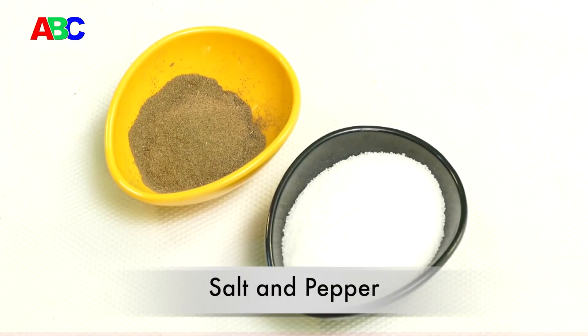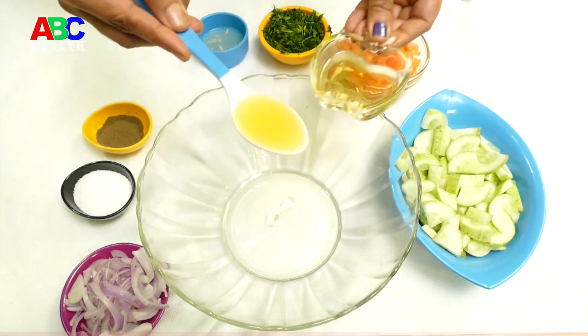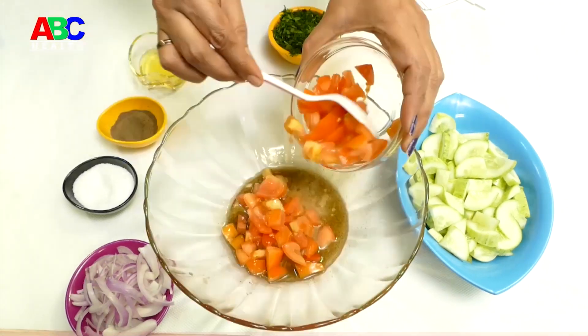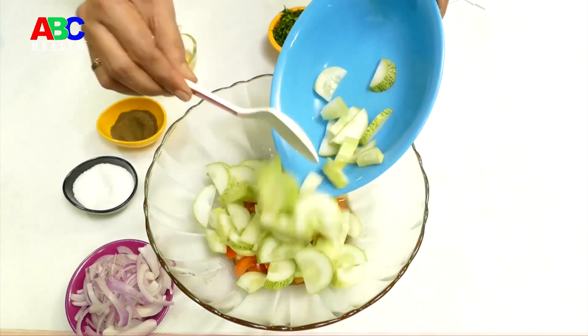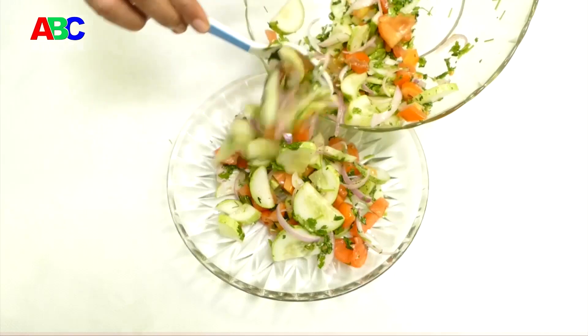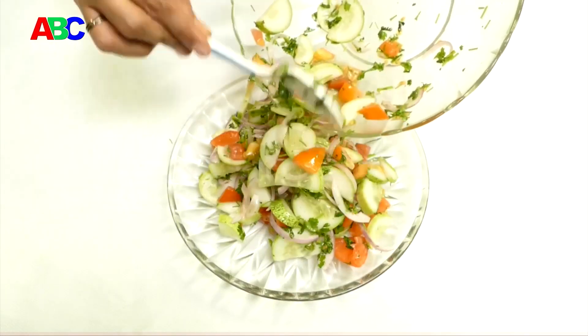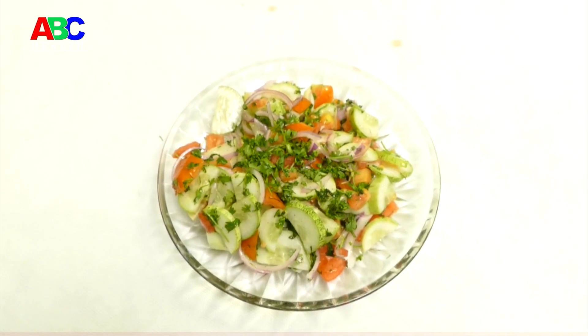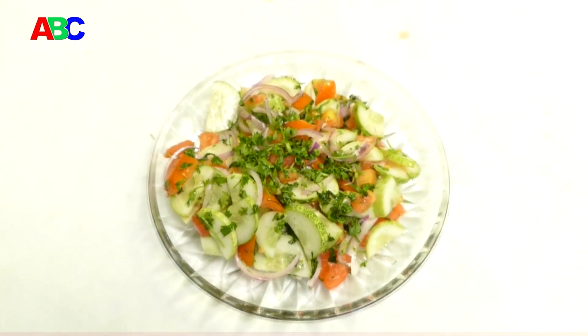Salt and pepper enhance the taste of the salad. Take a bowl, add extra virgin olive oil, some salt, pepper, and lemon juice, and mix well. Now add tomato pieces, cucumber slices, and coriander, and mix them well. Take a serving plate and place the salad on it. This yummy, delicious, healthy diabetic-special tomato cucumber salad is ready to serve.